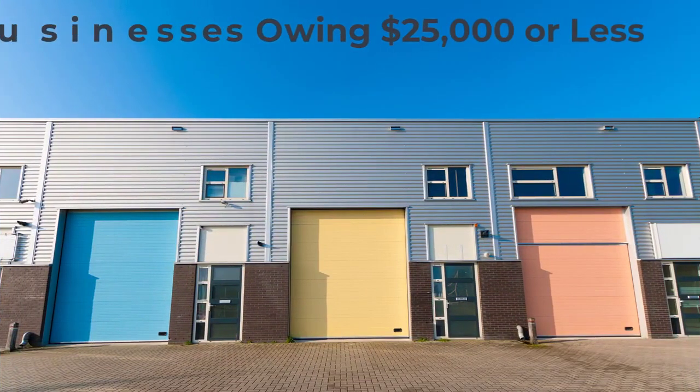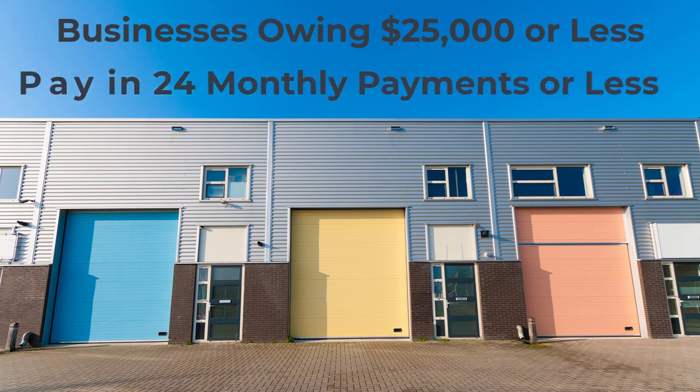Businesses that owe $25,000 or less from the current and prior calendar year and who can pay off what they owe in 24 monthly payments or less may also qualify to use the online application to set up a long-term plan.